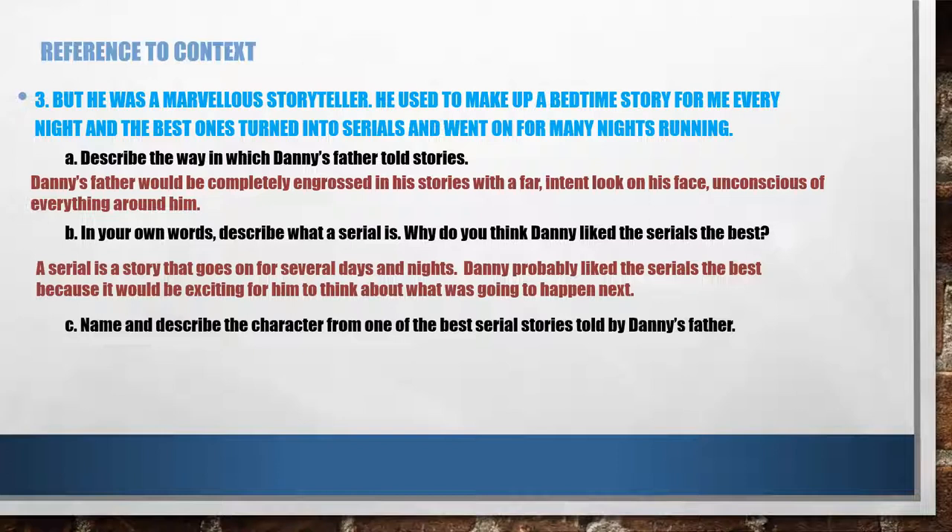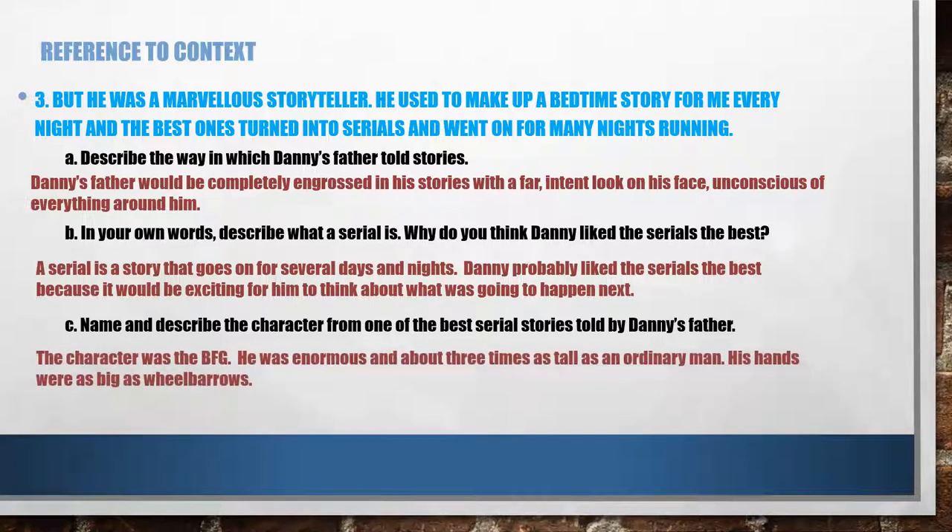C: name and describe the character from one of the best serial stories told by Danny's father. There's only one interesting character in the story — the BFG, or the big friendly giant. He was enormous, about three times as tall as an ordinary man — if you are six feet tall, he was 18 feet tall. His hands were as big as wheelbarrows. We're talking only about his hand — the palm and the fingers — which was as big as a wheelbarrow, the kind people push along.